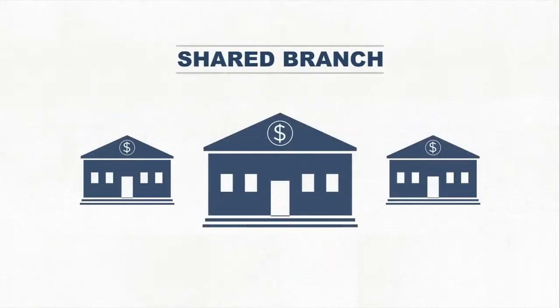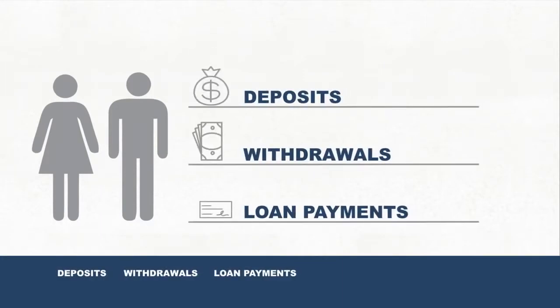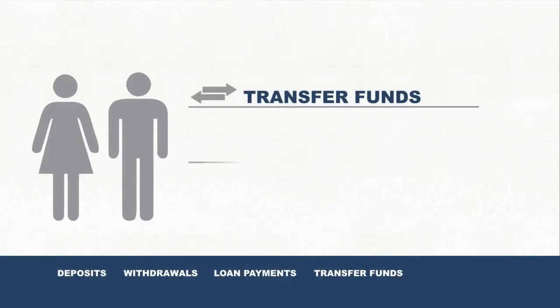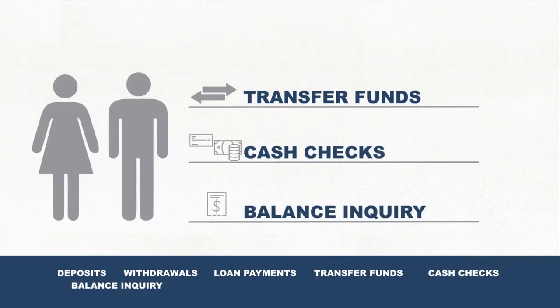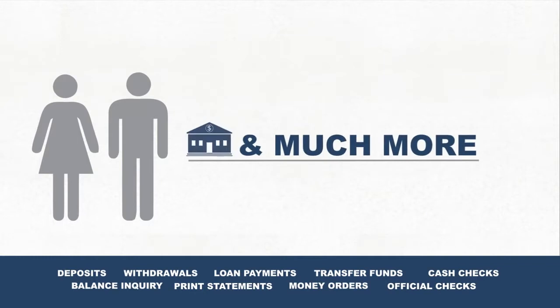A shared branch is a credit union location that shares its facilities with members like you to make deposits, withdrawals, loan payments, or to transfer funds between accounts, cash checks, make a balance inquiry, print statements, purchase money orders, official checks, and much more. All in person.